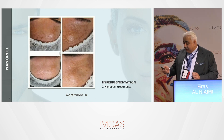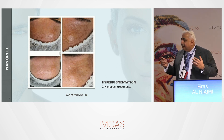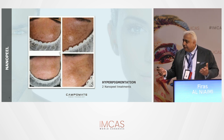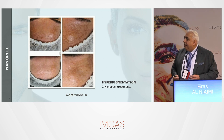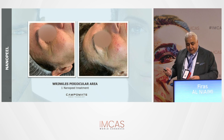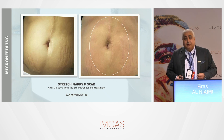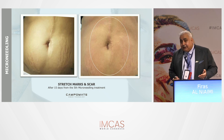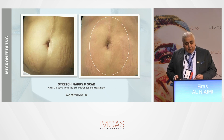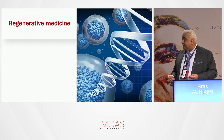Some results with this pen show improvements in hyperpigmentation. While needling alone can help, combining it with brightening solutions like glutathione, tranexamic acid, or vitamin C gives benefits of both. There are also nice results around the eyes. Stretch marks are always a challenge — with fractional CO2 it's fine for skin types 1-2, but for types 3 and above you risk post-inflammatory hyperpigmentation and prolonged redness. With needling, you have a lower risk of that, which is an advantage.